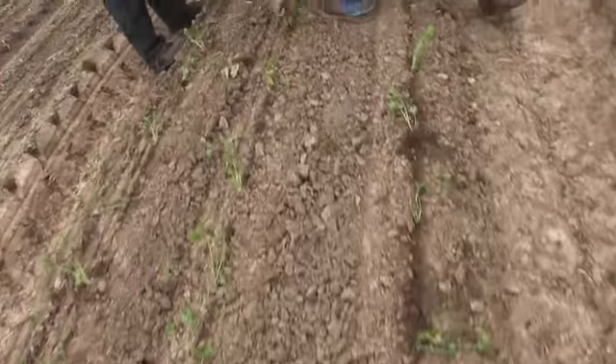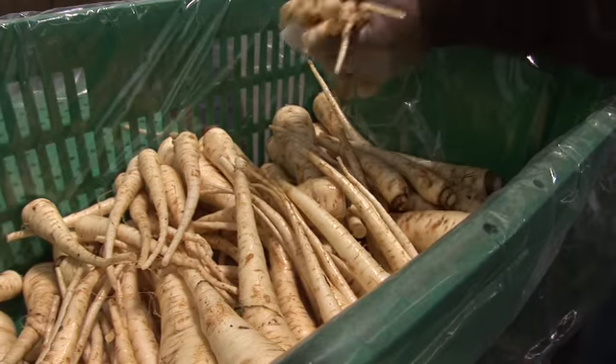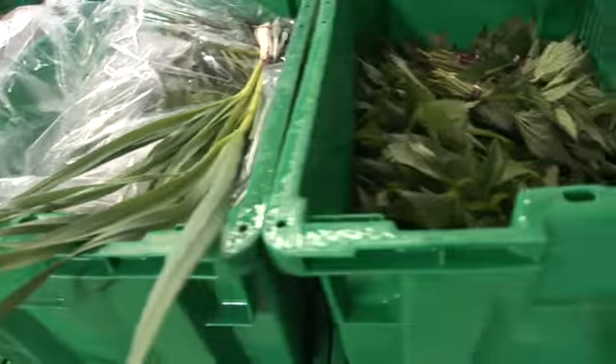We set out to do the right thing, to grow food in the healthiest way for our customers. Certified — not just organic, certified organic. The quality of the food we eat makes a huge, huge difference in people's health over a lifetime.